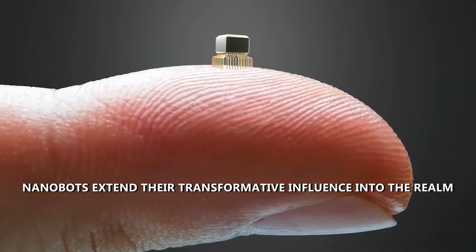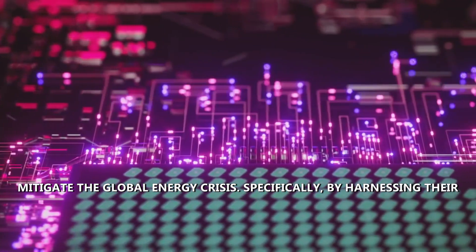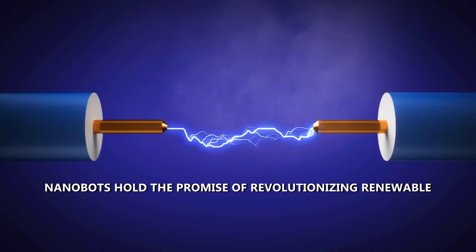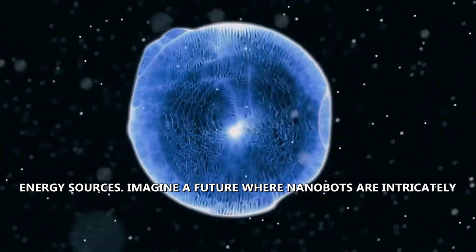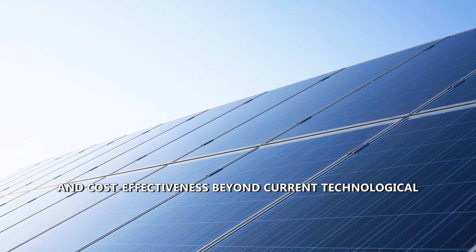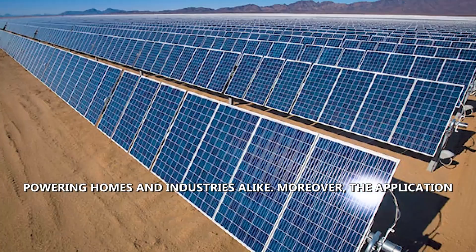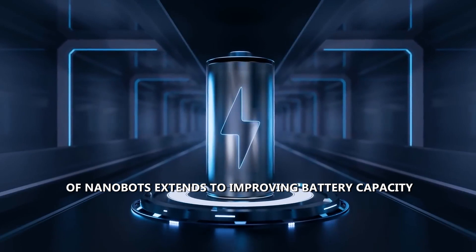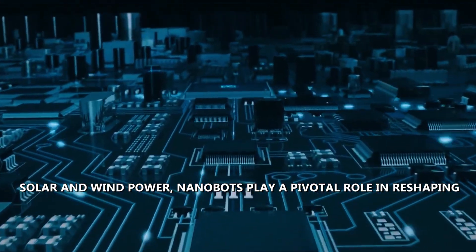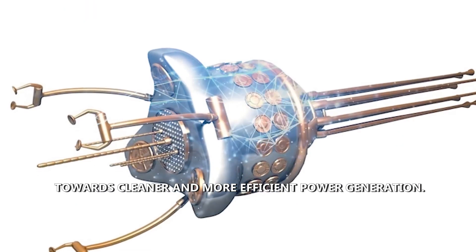Nanobots extend their transformative influence into the realm of sustainable energy production, offering solutions to mitigate the global energy crisis. By harnessing their capacity to convert solar energy into electricity, nanobots hold the promise of revolutionizing renewable energy sources. Imagine nanobots intricately woven into solar panels, enhancing efficiency and cost-effectiveness beyond current technological constraints. Furthermore, the application of nanobots extends to improving battery capacity and lifespan, and by contributing to the optimization of solar and wind power, nanobots play a pivotal role in reshaping sustainable energy toward cleaner and more efficient power generation.